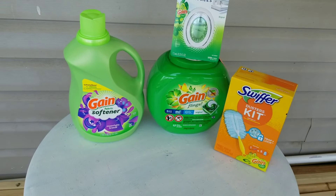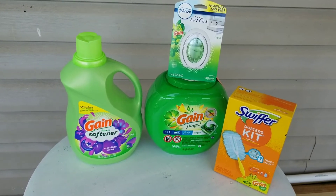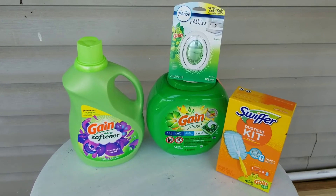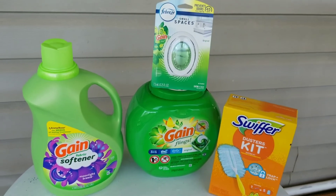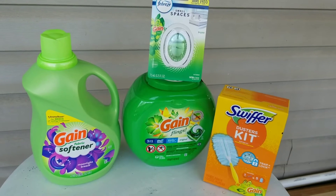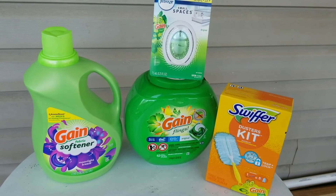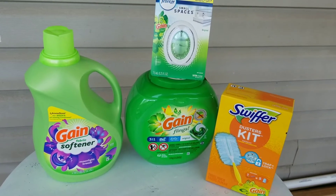For this Dollar General deal I paid $14.45. This Dollar General only had one Gain Small Space so I got a Swiffer Gain instead — you just kind of have to roll with the punches. This was not that big of a deal, but my out of pocket would have been slightly less if I had been able to get the three Small Spaces. But everything came off great and it worked out.